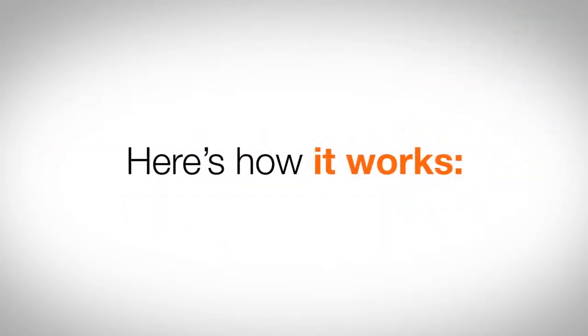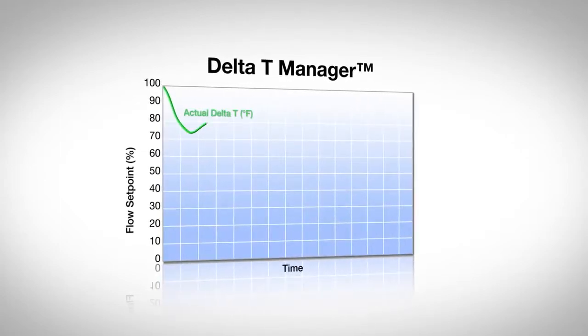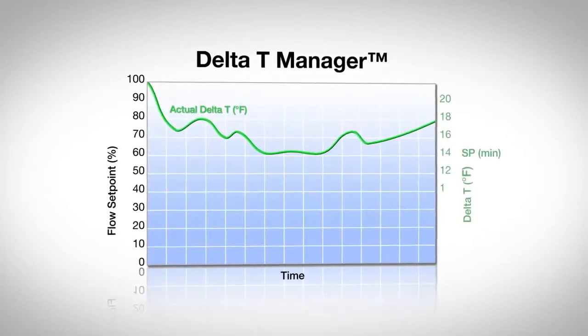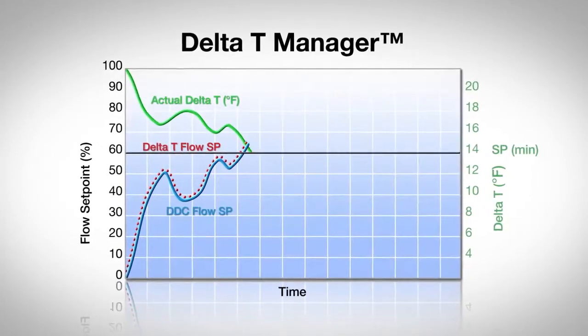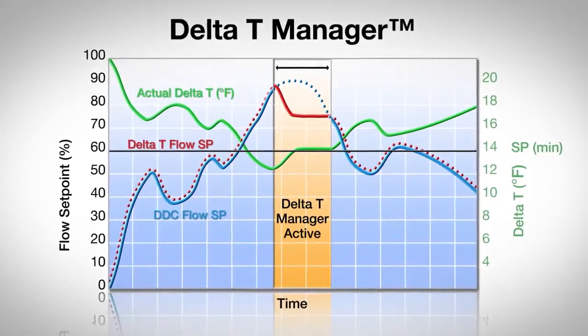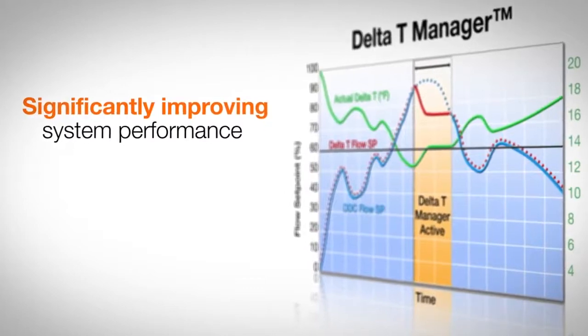Here's how it works. The proprietary built-in delta T manager continuously measures the differential temperature of both the supply and return water — the delta T — across the valve and compares it to the desired delta T set point. If the actual delta T drops below the set point, the valve modulates the flow, thus optimizing delta T at the coil and significantly improving system performance.